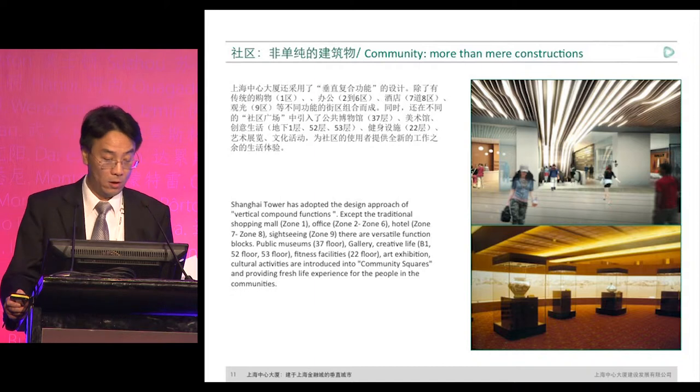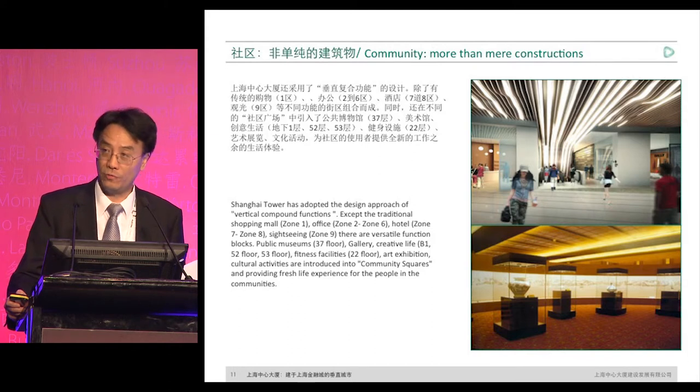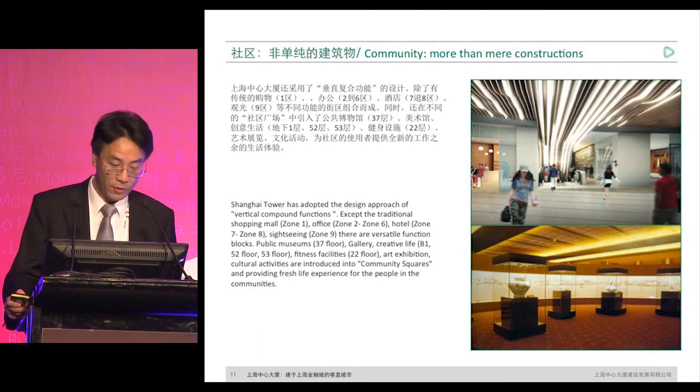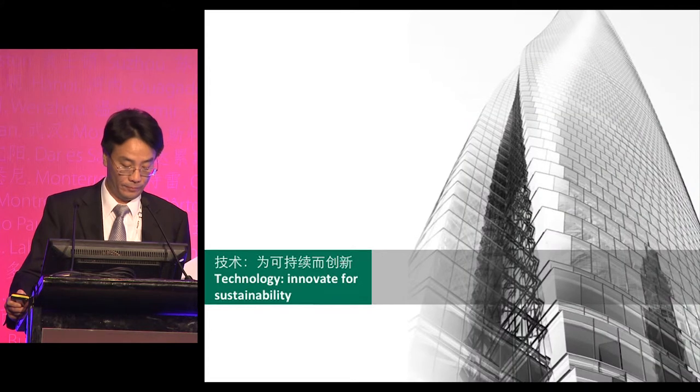We also adopt compound functionalities in a vertical format. On top of traditional commercial functions — for example in the lower layers, the podium base, and in zones seven to eight with a hotel and an observation deck in zone nine — on the 37th, 52nd, and 53rd floors, we set up a public museum, gallery, and bookstore with creative products and spaces. In this vertical space, we hope to bring in different formalities serving the general public by cultural means. We are truly creating a vertical city.